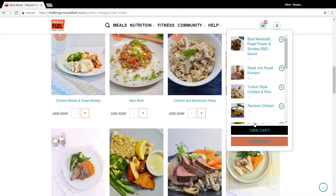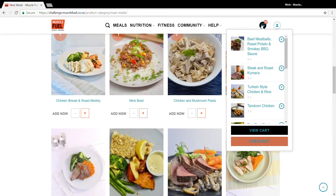And now I've got 12. Once I've added 12 meals to my cart, I'm simply going to go up to the cart in the top right-hand corner of the screen and click View Cart.